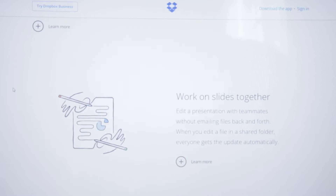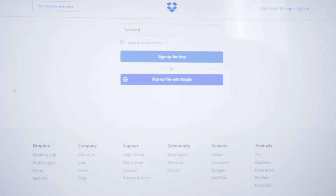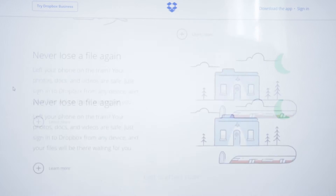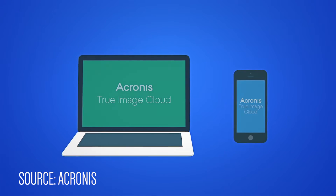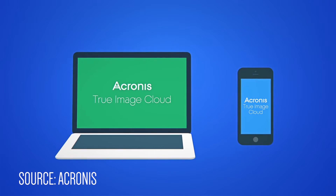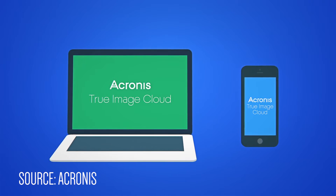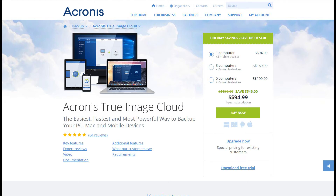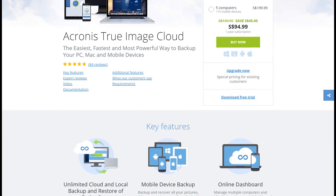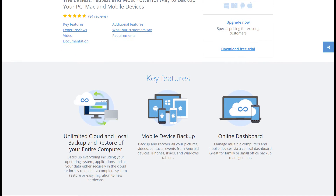But what if you'd like to take things a step further? Instead of just backing up files, this software from Acronis might just be what you need. Here's our take on Acronis True Image Cloud. Starting from $94.99, Acronis True Image Cloud would help back up one computer and up to three mobile devices. Let's go through some of the main features this software offers.